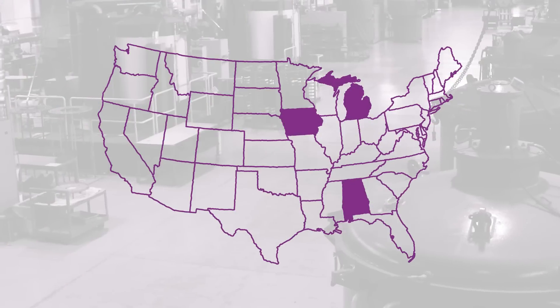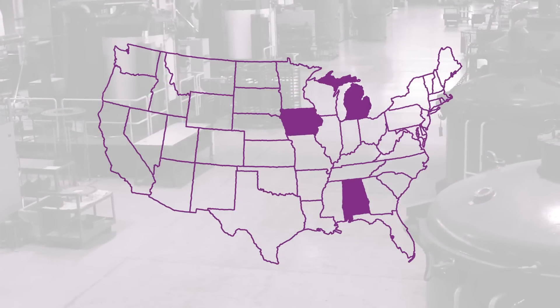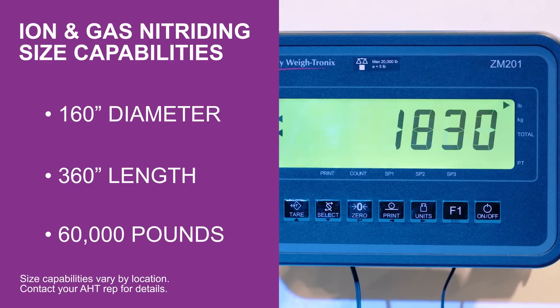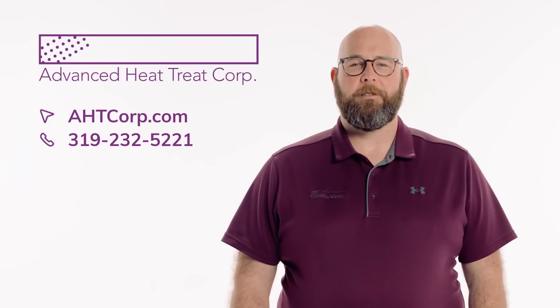Between our three locations, we have over 50 ion and gas nitriding units that can accommodate up to 160 inches in diameter, 360 inches in length, and as much as 60,000 pounds. If you're looking for a solution to extend part life, look no further than AHT's UltraGlow Ion Nitriding.